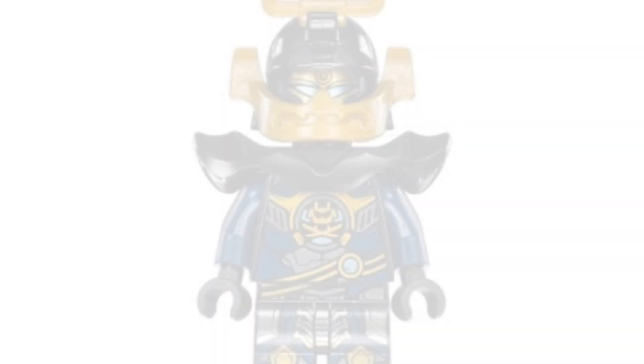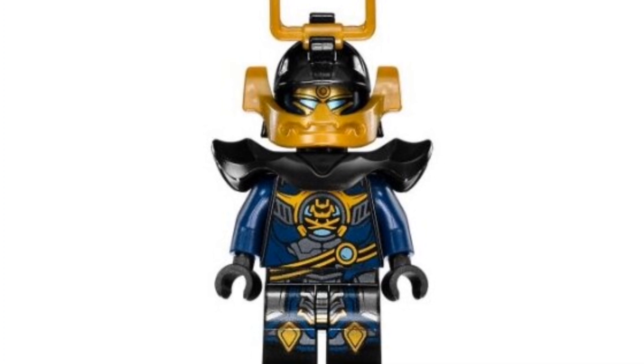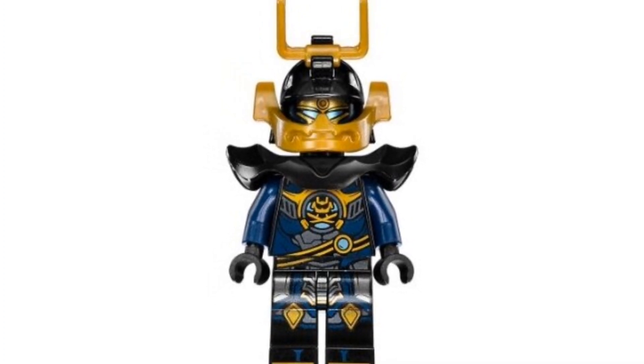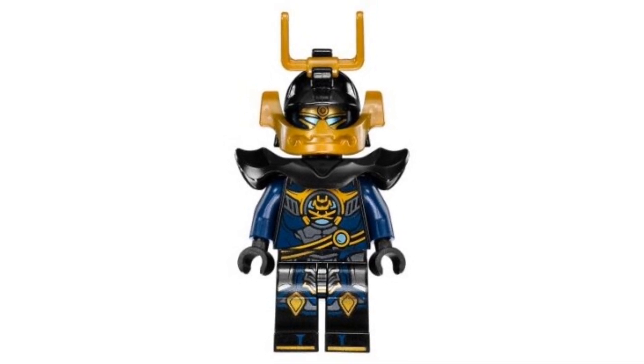Coming in at number 20, we have the 2017 Samurai X Pixel. She's going for around $14 on the second-hand market. I love the printing on the torso as well as her legs, and of course we have Pixel's mask underneath that helmet. Overall it's a pretty solid minifigure, especially for $14 — a pretty nice pickup.